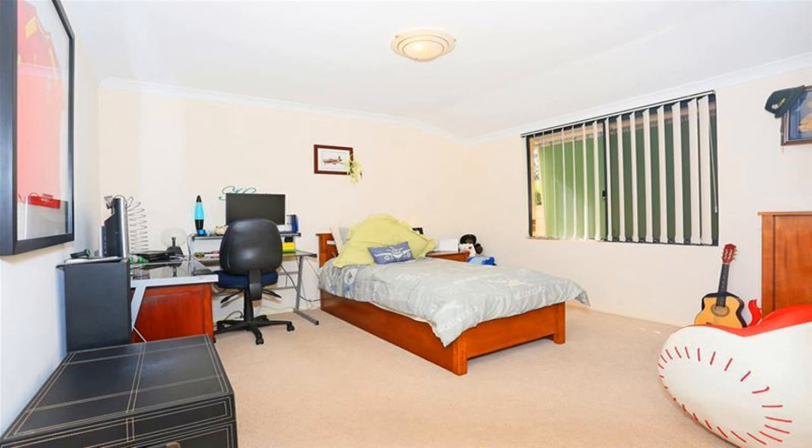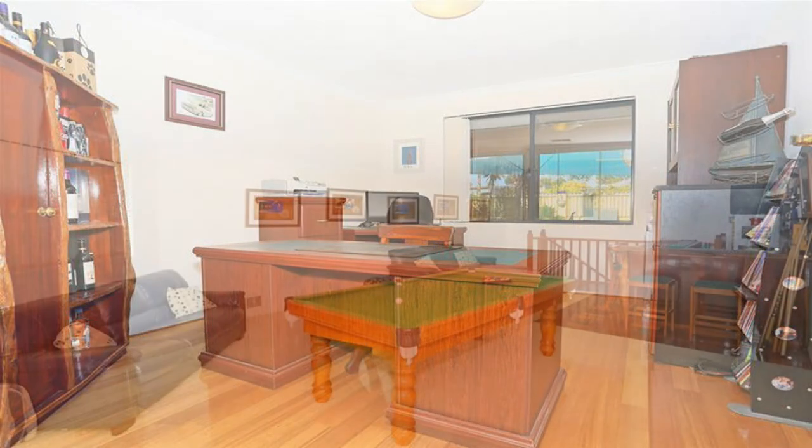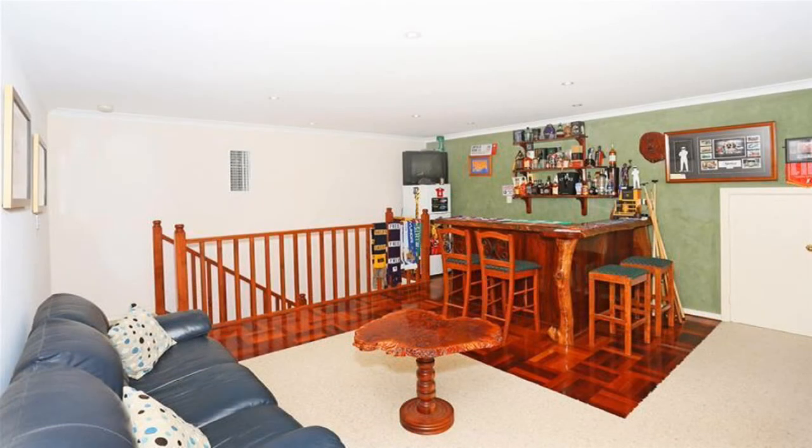With three bedrooms, two bathrooms plus study and second level games room, this home could easily be converted into a four or five bedroom home if required.